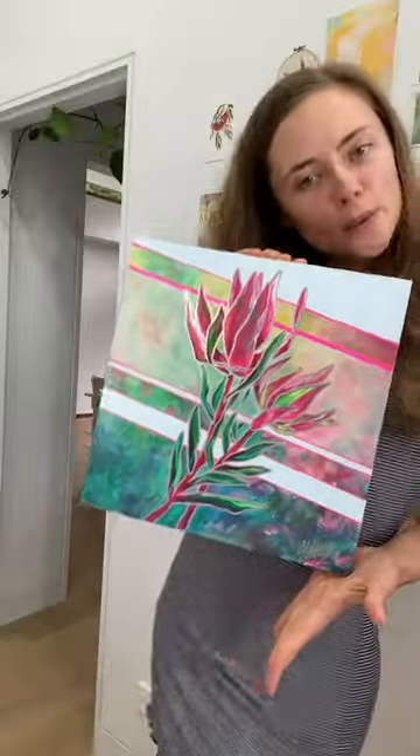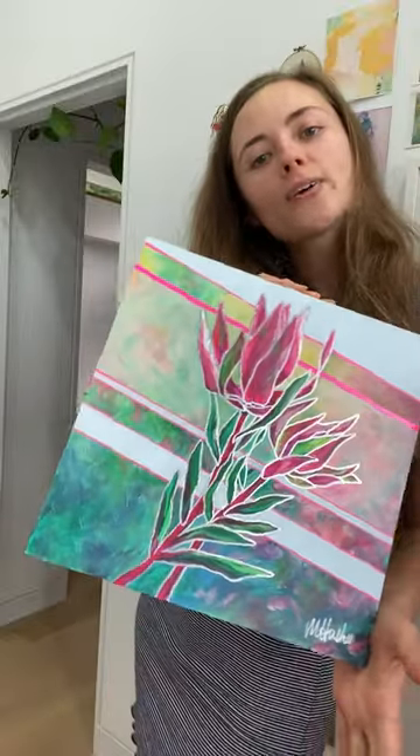Hey guys, I was just doing a bit of a stock take of all the paintings I have in my studio when I noticed something. I painted this one a couple of weeks ago and I'm so proud of her. Look how she shimmers.